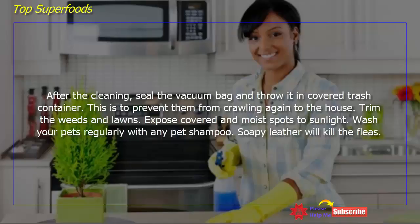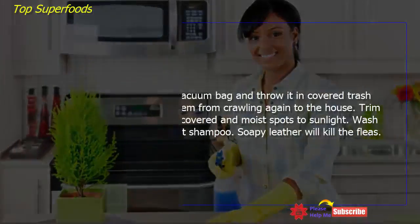This prevents fleas from crawling back into the house. Trim weeds and lawns, and expose covered and moist spots to sunlight. Wash your pets regularly with any pet shampoo — soapy lather will kill the fleas.